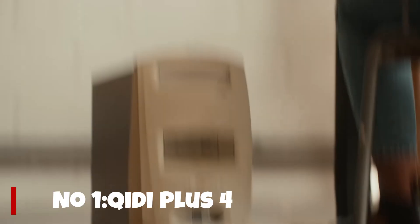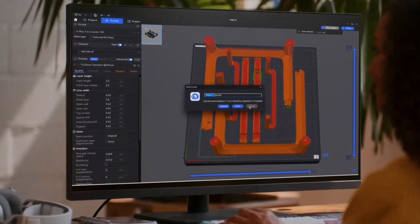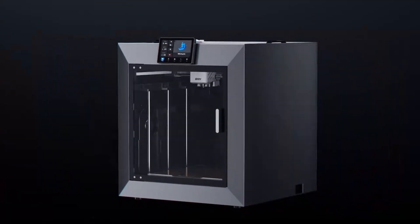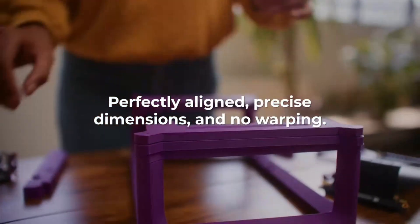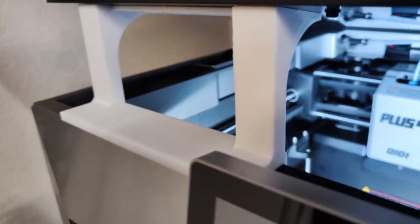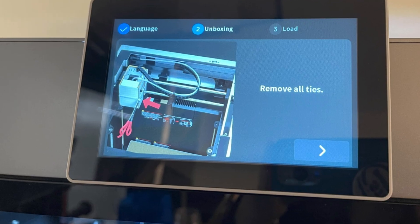Number 1. The Bambu Lab X1C — or similar prosumer machine — is a next-level 3D printer that feels designed for creators who demand both speed and precision. Featuring a fully enclosed build chamber, direct-drive extruder, and high-temp compatibility, it's clearly engineered for advanced materials like nylon, carbon fiber, and polycarbonate, making it ideal not just for hobbyists but for small businesses and prototyping professionals. The automatic bed leveling and AI-assisted chamber management reduce manual calibration, while the CoreXY motion system delivers incredibly fast print speeds without compromising detail.